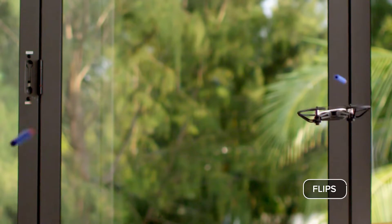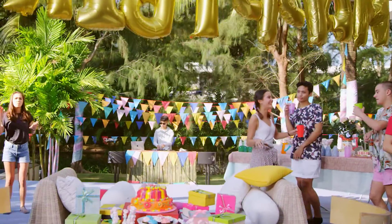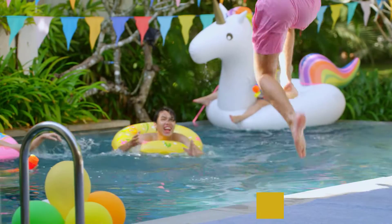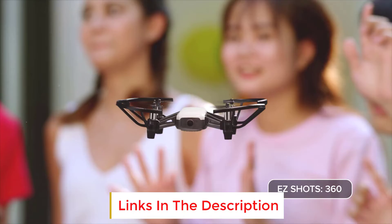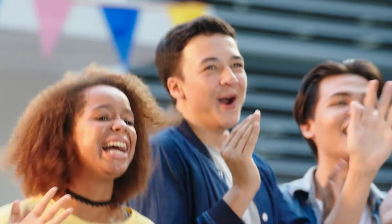You can control the Tello via its smartphone app or via its remote control, which is sold separately. It also provides tons of fun for experienced pilots. Most drones in the Tello's price range provide a lackluster battery life of five to seven minutes, but the Tello provides 13 minutes of flight time. It also features a 5MP camera with an 82.6-degree field of view, capable of shooting 720p video at 30 frames per second.